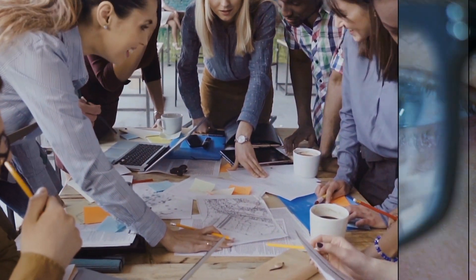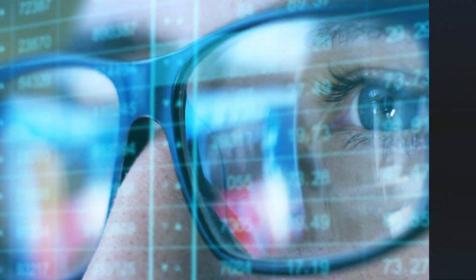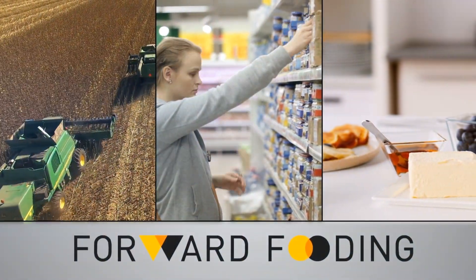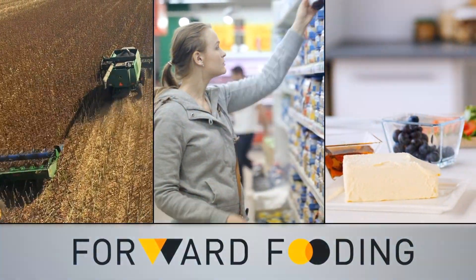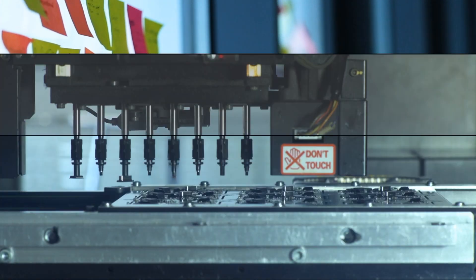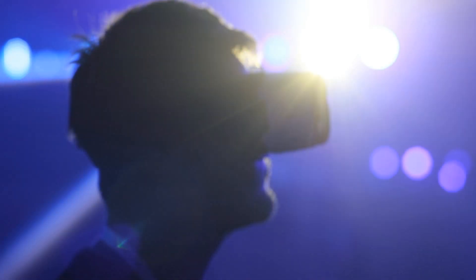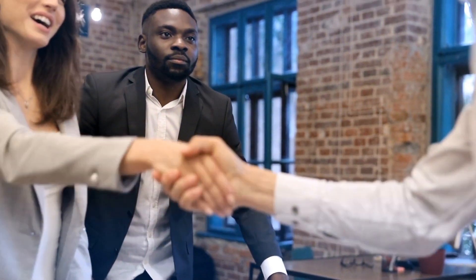The world is becoming too fast for any company to keep up to speed with all the latest innovation. At Forward Fooding, we believe that understanding the agri-food tech sector is key to remaining competitive in FMCG. But it is harder than ever to discover the latest startups, innovation solutions, and emerging technologies to change your innovation process. We know that finding the right tech solutions and open innovation partners can be resource-heavy and time-consuming. Where do you begin?